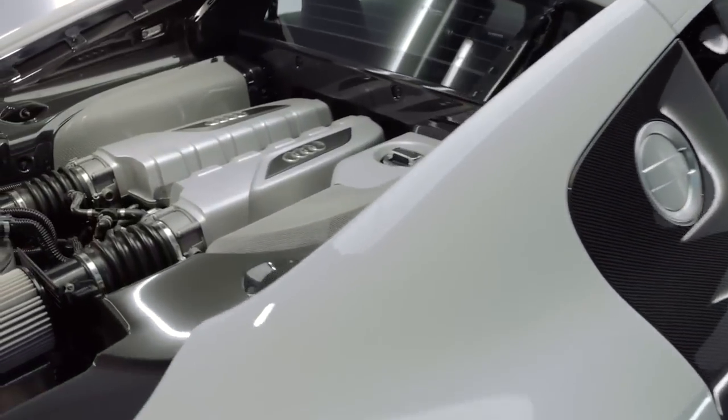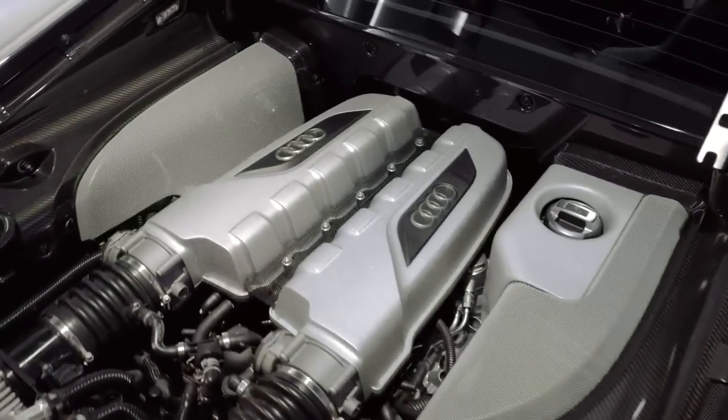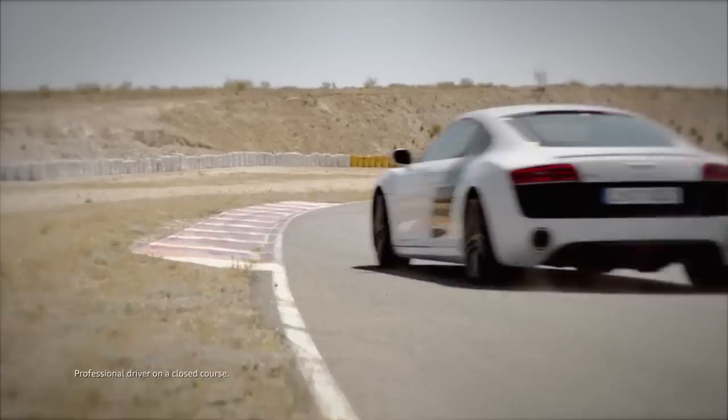There's a lot to say about Quattro and the Audi R8 Supercar. But sometimes, you should just listen instead.